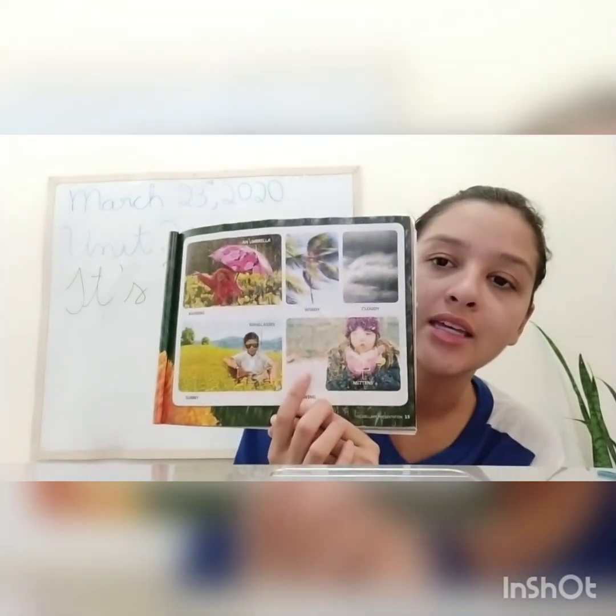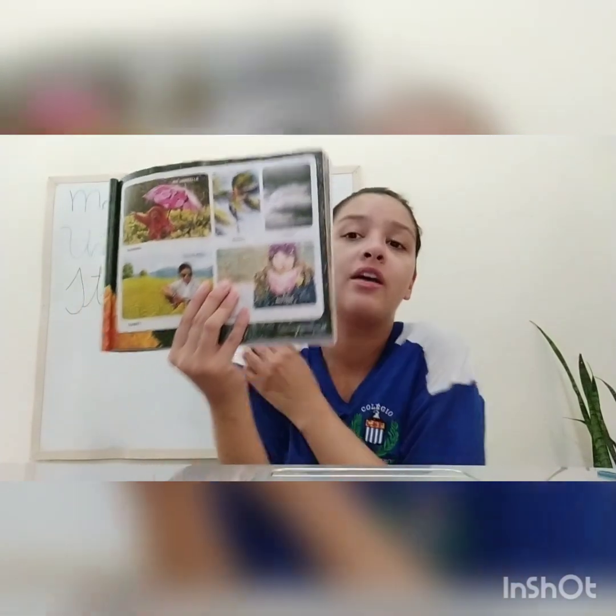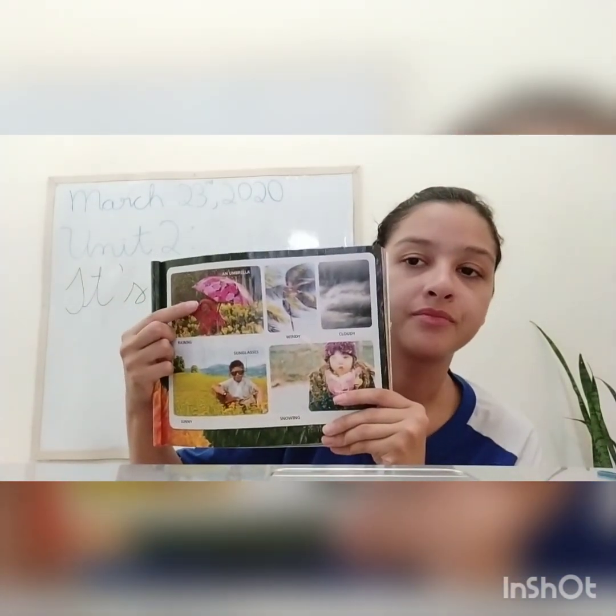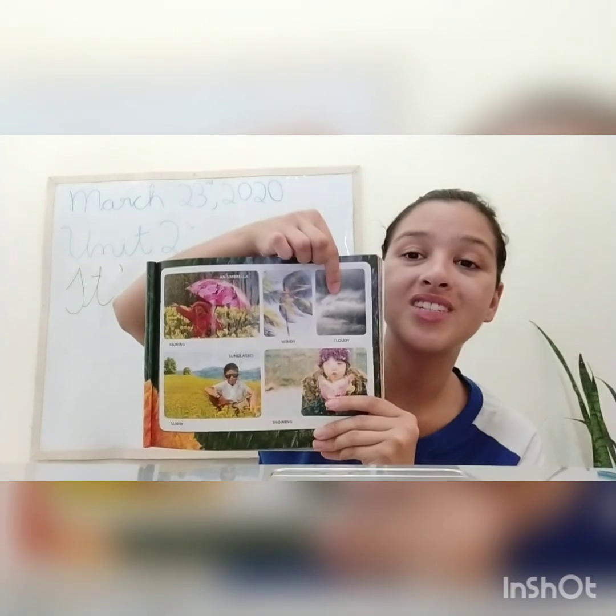In here, we have a snowy day. Snowy. Snowy days are the days that we have to wear mittens to protect our hands because it's so cold and there's so much snow that we have to protect ourselves, okay? So let's go one more time: raining, an umbrella, windy, cloudy, sunny, sunglasses, snowy, mittens. Good. This is our vocabulary.